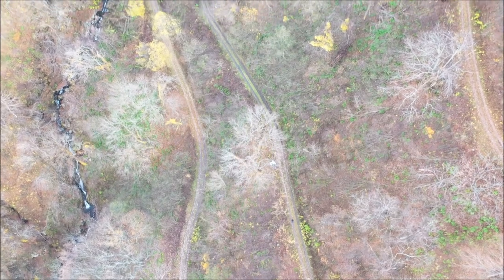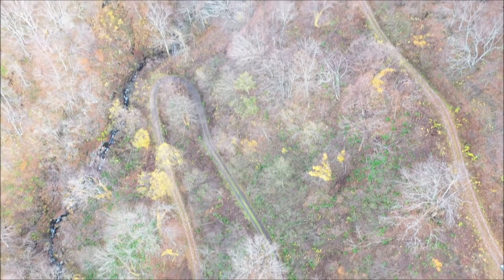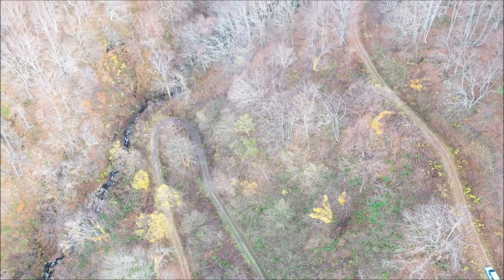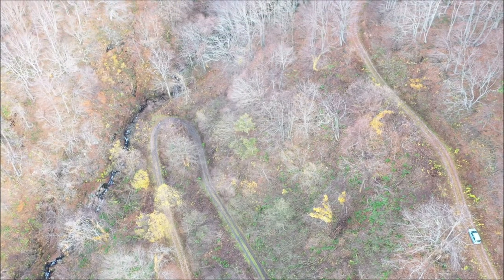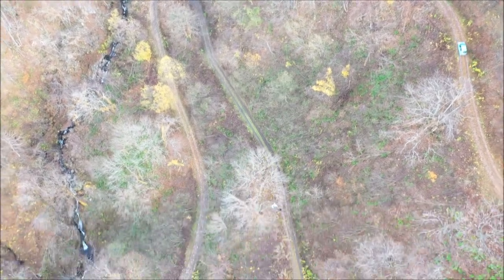This is a view of a mixed forest in the eastern side of the Yamagata University research forest. You are seeing it now with a drone flying at an altitude of approximately 100 meters.